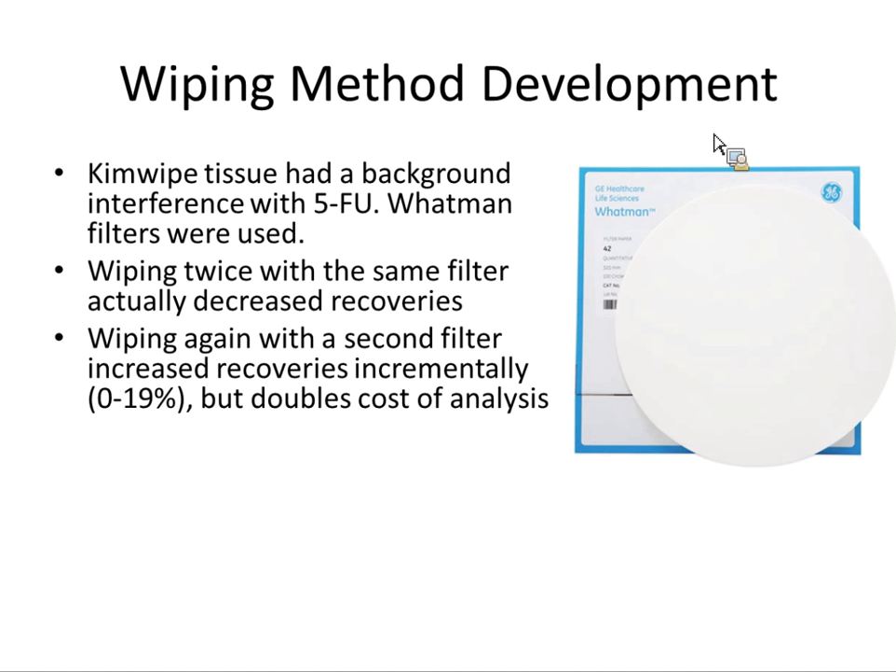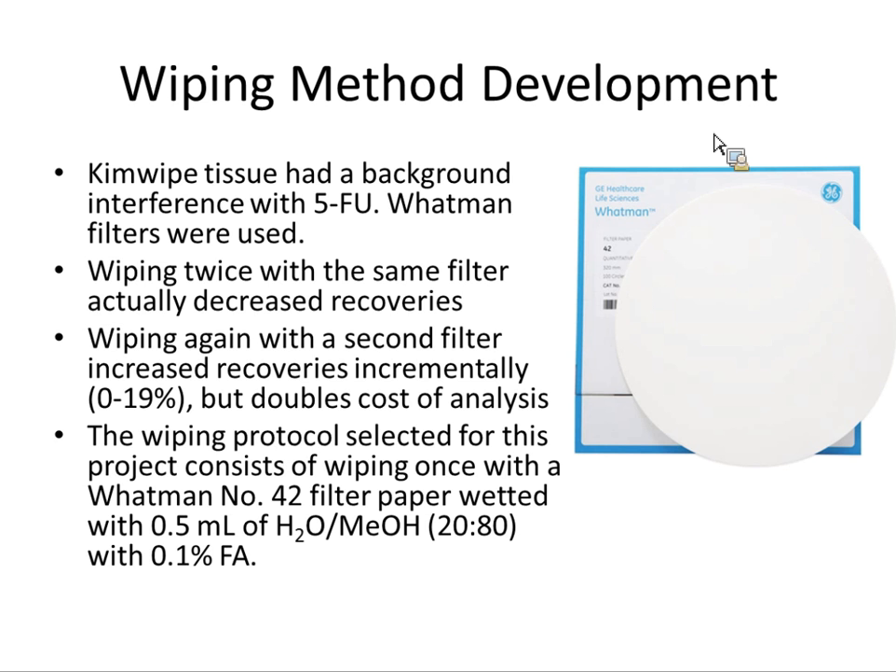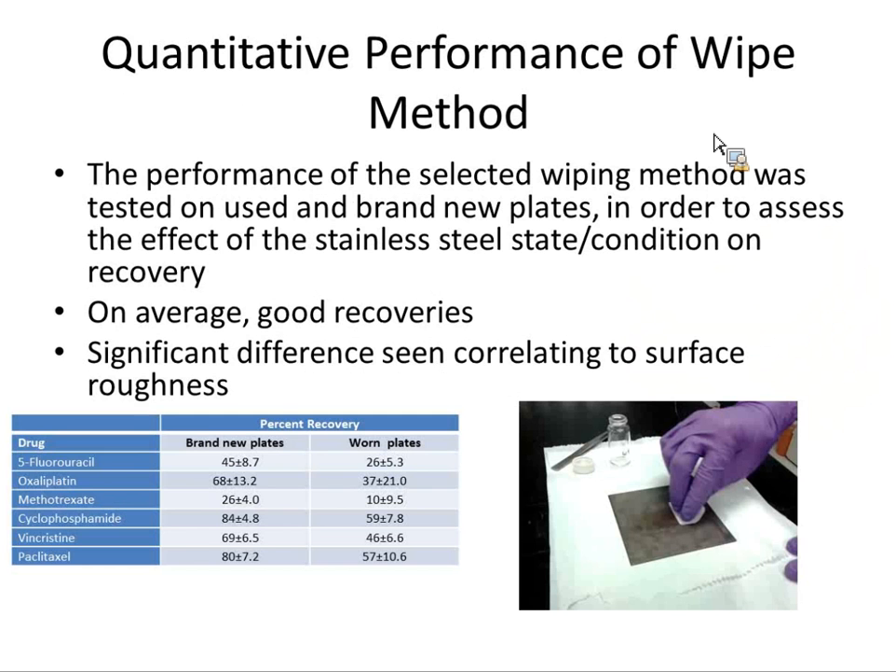Our filter is a 70-millimeter filter cut in half — a shape that works well for how we fold it and do the wipe. The protocol: it's wetted with a mixture of water and methanol. The actual performance numbers are what you'd compare to other papers or methods.